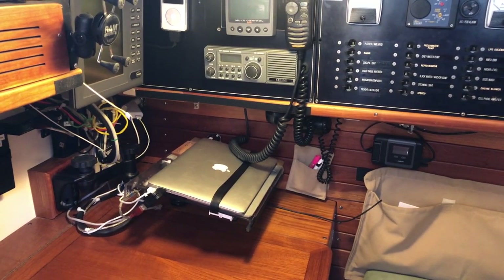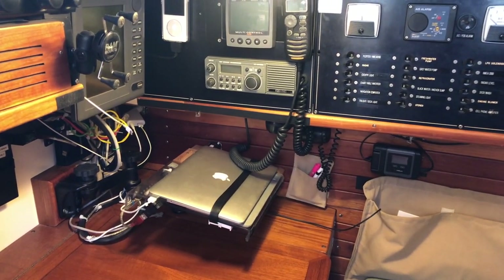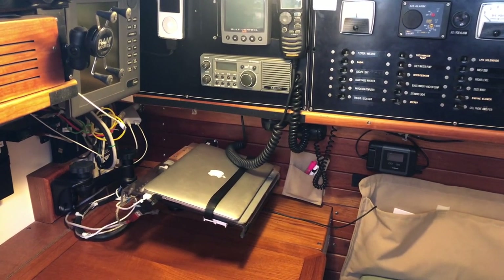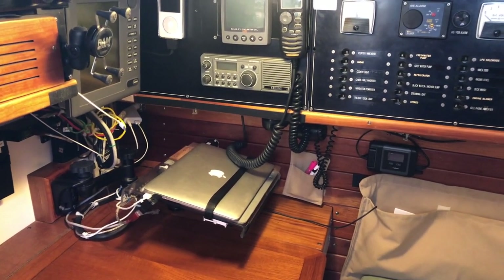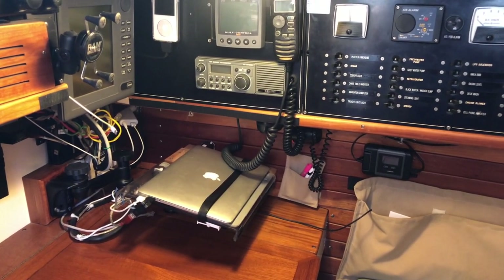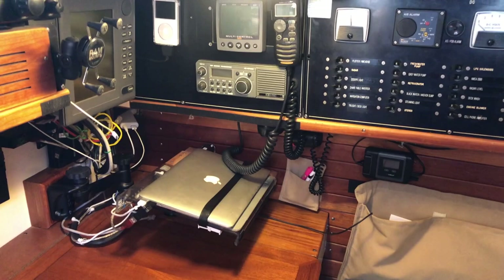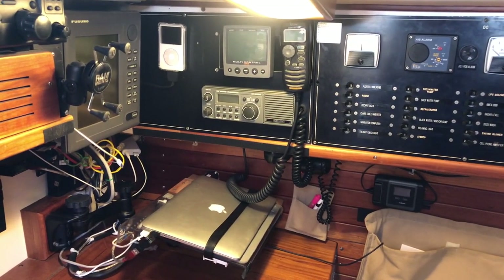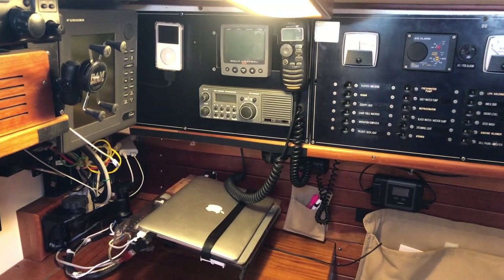We navigate primarily on this Apple Air, which runs our navigation software but actually runs Windows - I know that sounds crazy, but we discovered this Air was probably the best Windows computer we could buy. More on that on the site. There's an old VHF radio there that's our backup VHF radio, wired to an antenna on the radar stand.